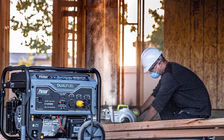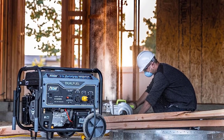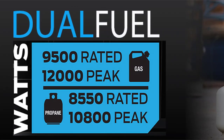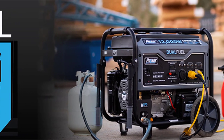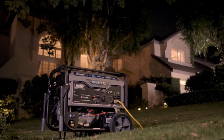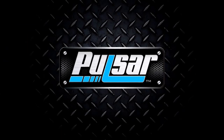This reliable generator offers four 120V 20A AC outlets, one 120V/240V 30A twist-lock outlet, one 120V/240V 50A outlet, and one 12V DC output. It's easy to move with drop-down handles and 10-inch never-flat wheels. The Pulsar G12KBN also comes with low-oil shut-off, a 3-in-1 digital meter, automatic voltage regulation, and a propane hose.